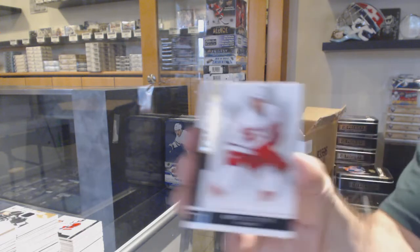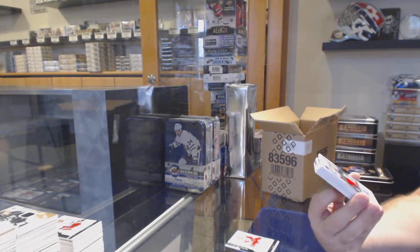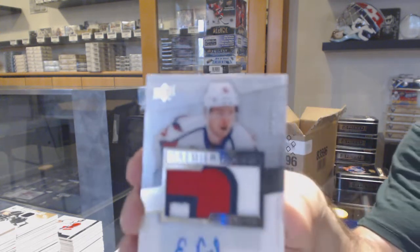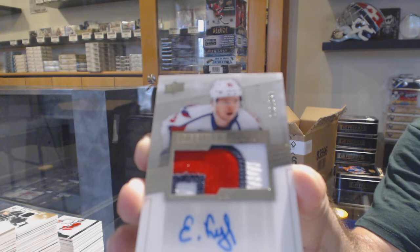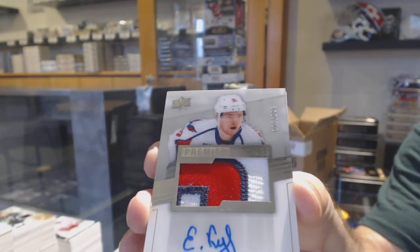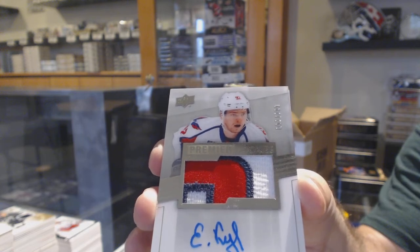For the Red Wings, $249 — Chris Chelyos. For the Capitals — that's actually a pretty big card — number 92, it's been sitting here nicely. 92 of 299 — Evgeny Kuznetsov, jersey-numbered rookie patch auto. 92 of 299. That's awesome.